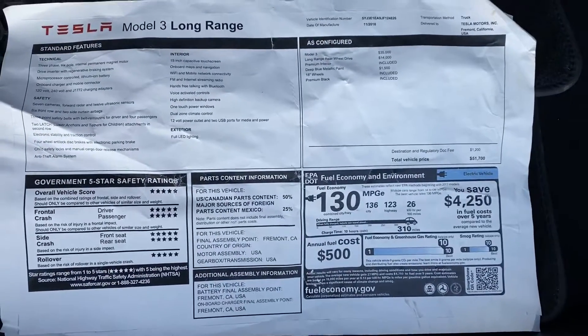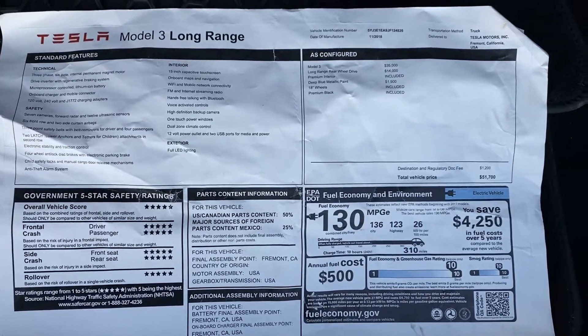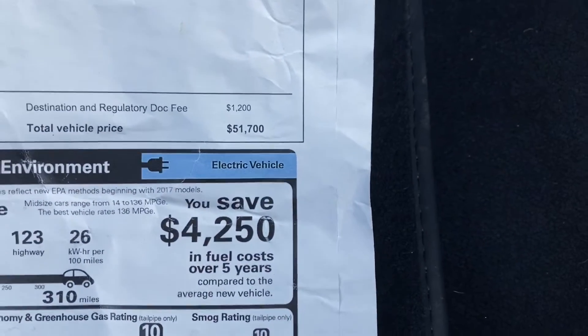I didn't realize this, but here's the original factory sticker. You can see all the great crash ratings, everything about that, and that this car brand new was $51,700.